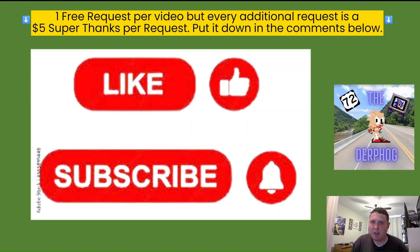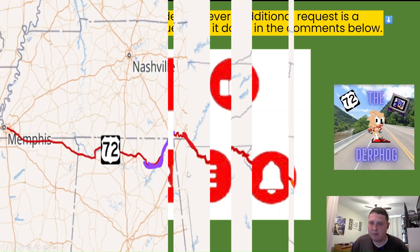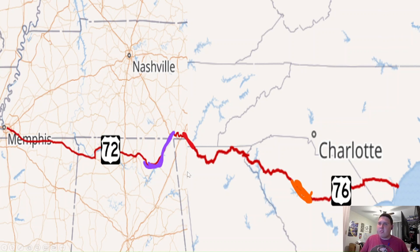I'll make sure to shout you out when that video releases. Let's get on with the highway. As we can see here, this is a map of the two highways. US 72 runs from Memphis to Chattanooga, while 76 runs from Chattanooga to Wilmington. The colored portions are the part of the two routes that I've been on. So with that, I'm going to be talking about westbound 72 and 76.